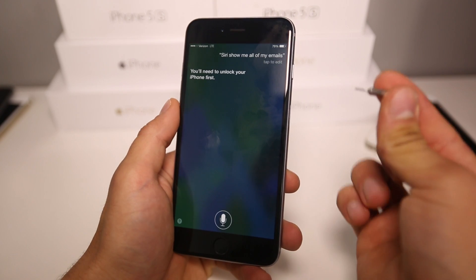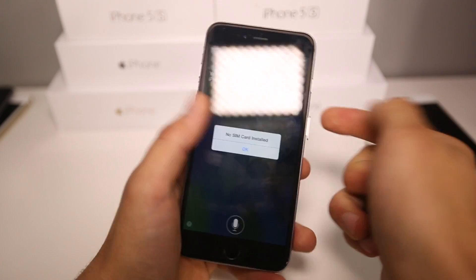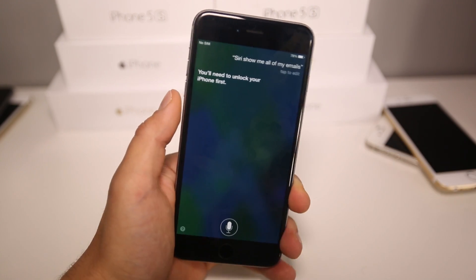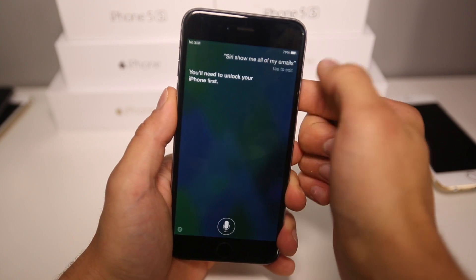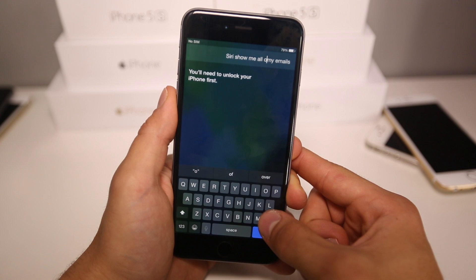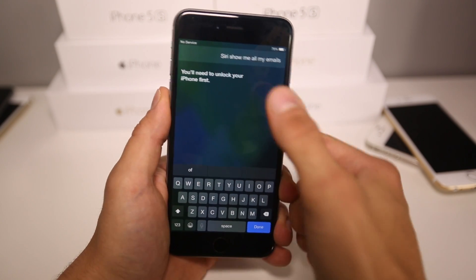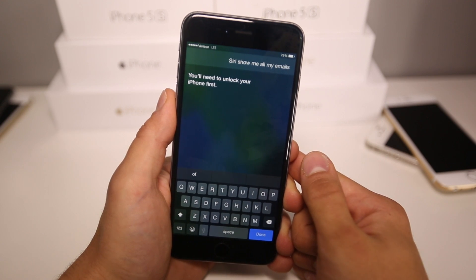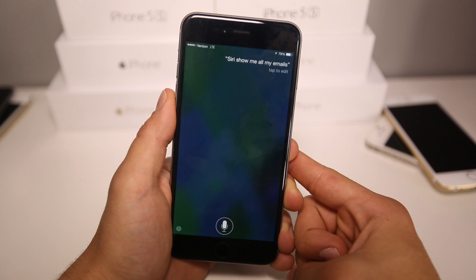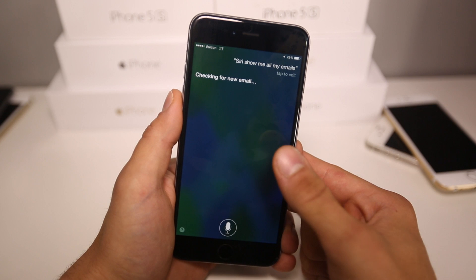Take a SIM eject tool and go ahead and eject that SIM card. Make sure you're not connected to Wi-Fi so you lose all service, then pop it back in. Now while it's reconnecting, go in here and alter the text just a little bit — I'm going to remove the word 'of'. You need to alter the text before we select Done. Wait for it to reconnect, and then go ahead and select Done.